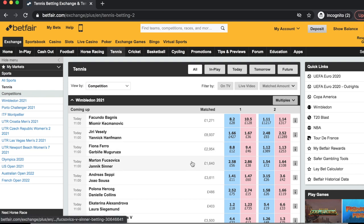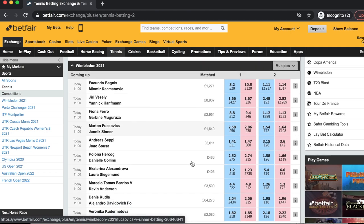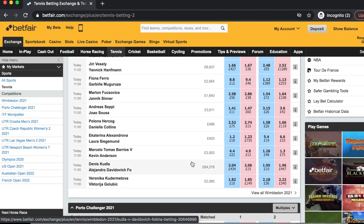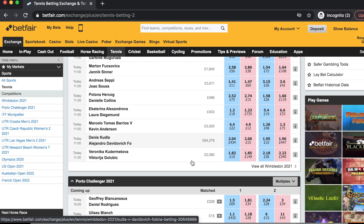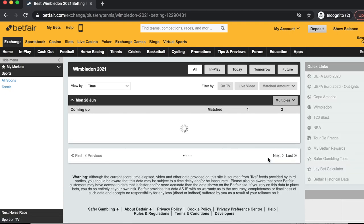I'll also cover some points to consider when facing a huge number of matches in first rounds such as Wimbledon. If you follow my channel, you'll know I've done videos on specific aspects of match selection and stats I use, so I won't be covering that here. This will be more focused on how to approach first rounds of grand slams.